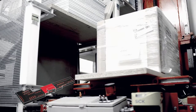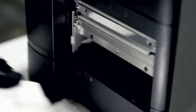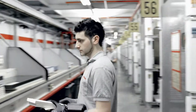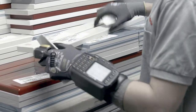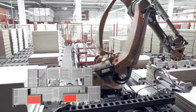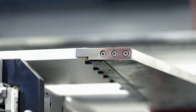Until it arrives in our interim store, the kitchen has no name and no buyer. That now changes. Based on the order, we pick all the components that are needed. This is done exactly one day before the kitchen is built — a very important task supported by advanced technology. At this stage, the personalized manufacture to the customer order begins.